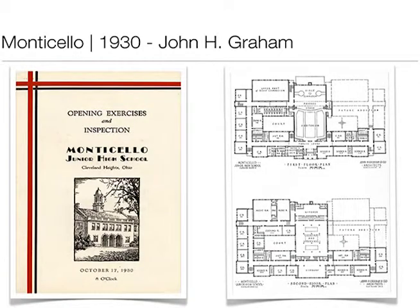This is the opening program for Monticello. Pretty much what's there is what was built, with a few modifications: the courtyard was enclosed and made into a library, the library was cut up and made into classrooms, and the cafeteria was moved to the ground floor. This also happened at the high school — what they were doing was taking some of the most outmoded spaces and using the volume for something else.